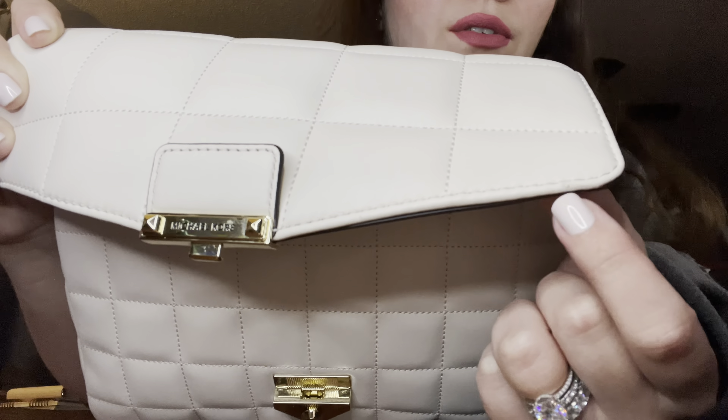Just all over the bag there are scratches on the leather, and they're not subtle — they are obvious scratches that reveal a different color underneath the cream. I'm so disappointed because this is now the second time I'm going to have to return this bag.